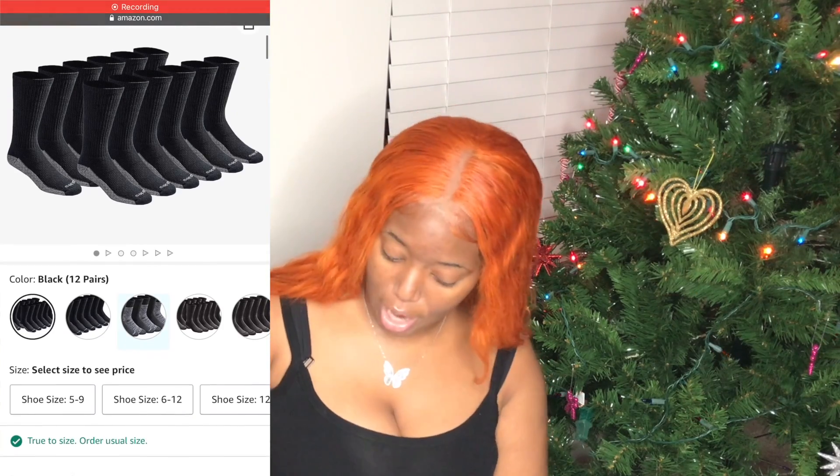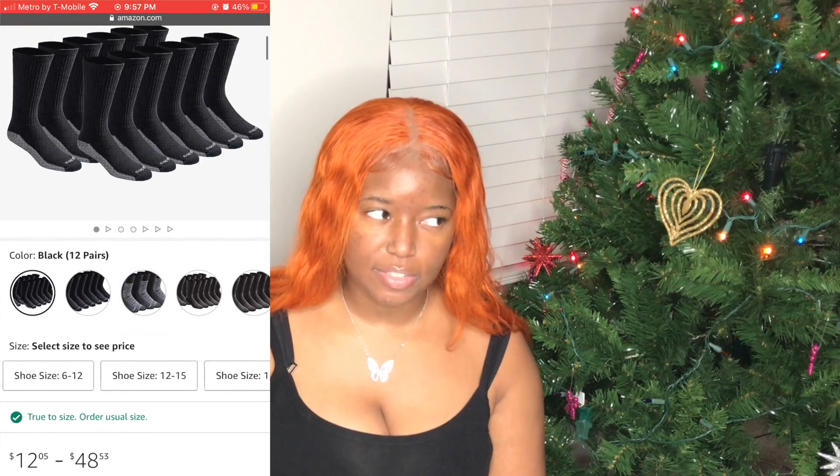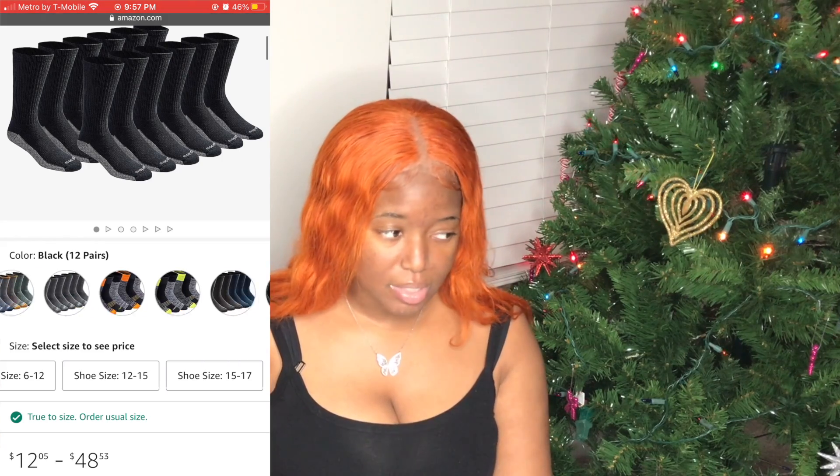Next up is pretty simple — if you know somebody with some sweaty, stinky feet, this might be the gift for them. It's the Dickies dry tech moisture control crew socks multi-pack. I feel like this is kind of a unisex gift too. They're running for around $12.05, though the price may change slightly based on size.